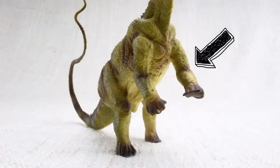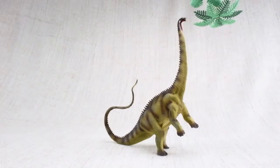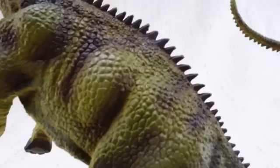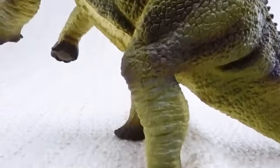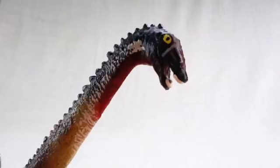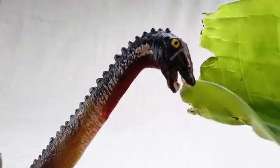Diplodocus had smaller front legs and bigger back legs, so it would often rear up onto two legs to reach higher food. It only had teeth at the front of its mouth, which it used to strip leaves off of branches!